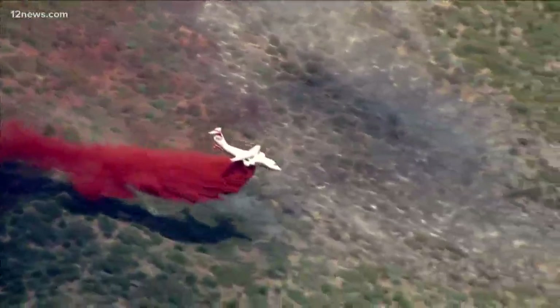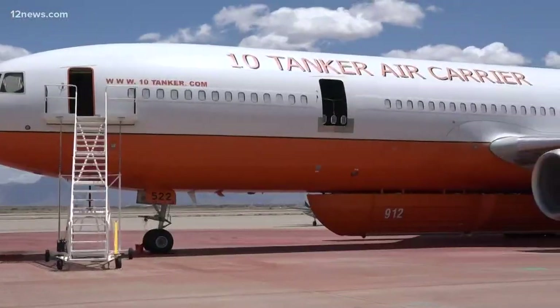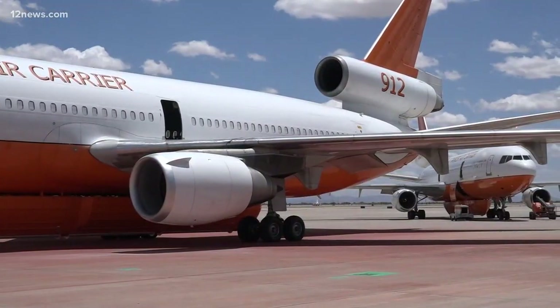Air attacks will talk to the firefighters on the ground and decide the tactic that they're going to use. Base manager Chris Price with the U.S. Forest Service says this jet-powered beast is just one of three models and a critical tool for this country.